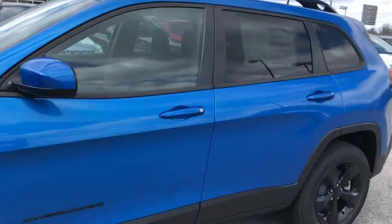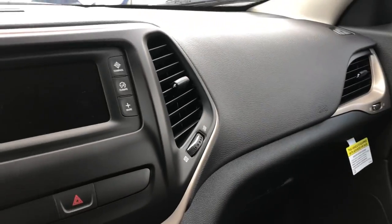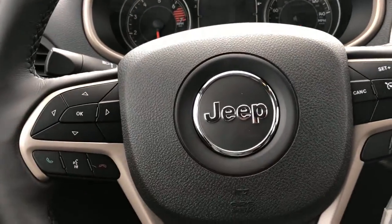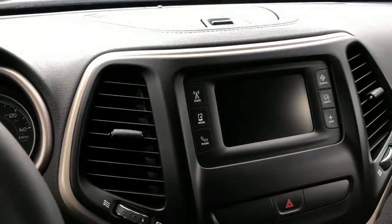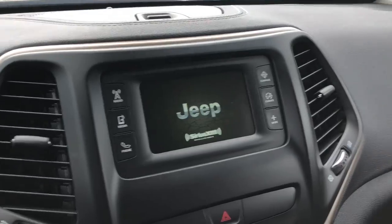Moving around, I want to show you the inside here. This one is going to be equipped with the cold weather group, so that's going to give you these all-weather floor mats that you can see under there, heated seats, and remote start. This one also has cruise control, Bluetooth so you can talk hands-free, and it's going to have a backup camera that you can see on the screen right here.